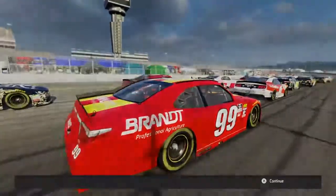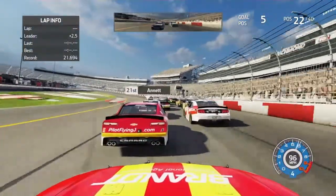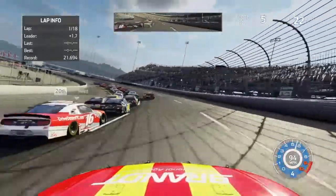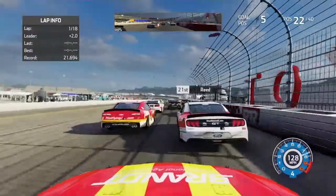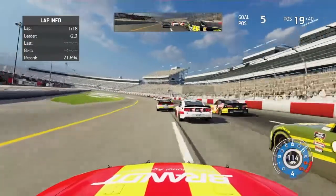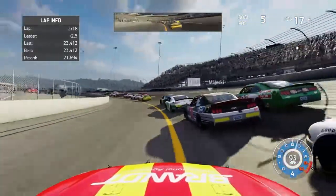All the pre-race stuff is done — Elliott's on the pole. Green flag is out, we are underway here at Richmond. Clearing the first lap, moving slowly around the field, up to 19th. Going into turn one, going to dive bomb it, going three wide for 17th.